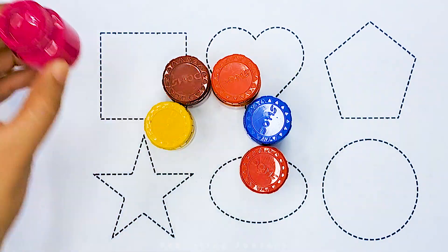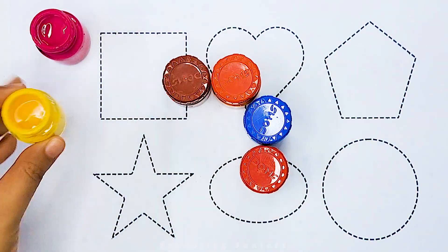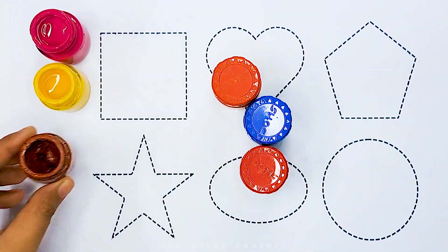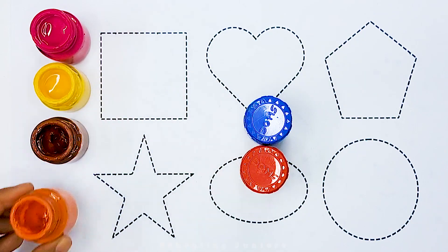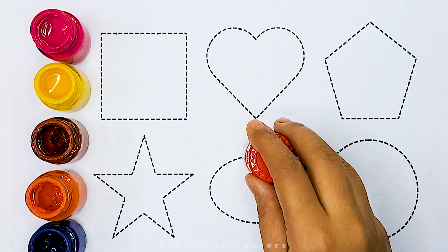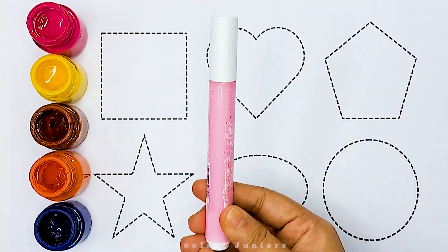Pink color. Yellow color. Brown color. Orange color. Blue color. Red color. Pink color.